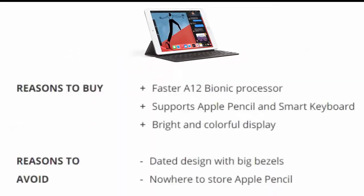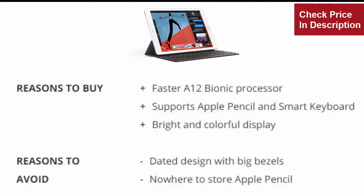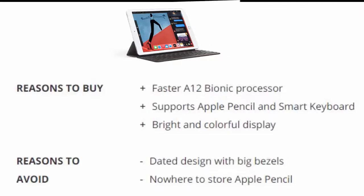Reasons to buy: Faster A12 Bionic Processor. Supports Apple Pencil and Smart Keyboard. Bright and colorful display. Reasons to avoid: Dated design with big bezels. Nowhere to store Apple Pencil.